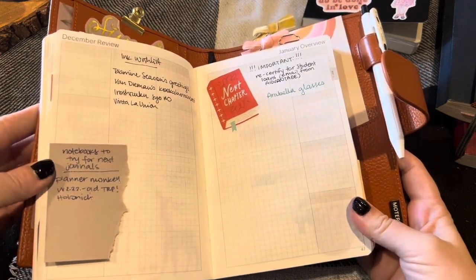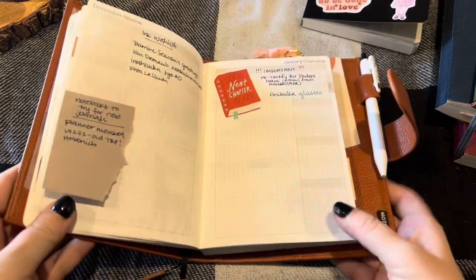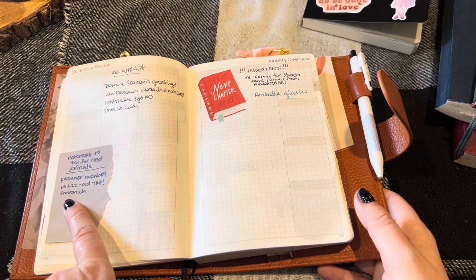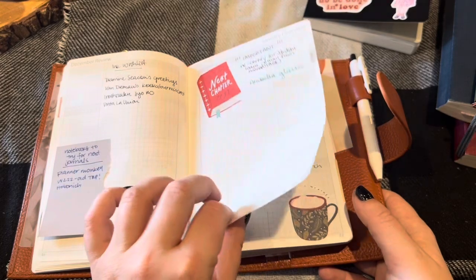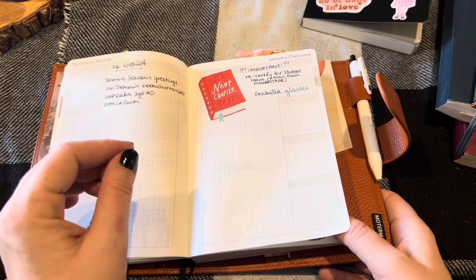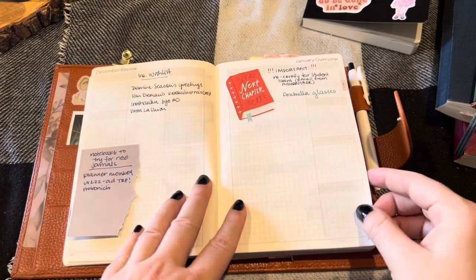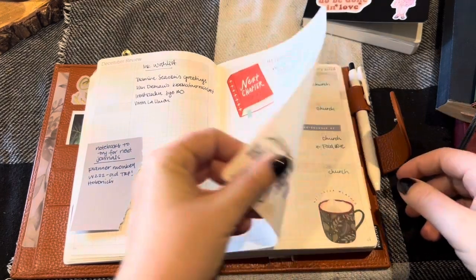I also have notebooks to try for next journals — that's another thing I'll allow myself to buy when I'm done with a journal. I want to try Planner Monkey Co. notebooks, the Wonderland 222 notebooks, and I was even thinking of getting a Hobonichi and using it just as a journal. There's something about that Hobonichi paper that feels different from any other Tomoe River paper — smoother and softer. Everybody tells me I'm crazy but I feel the difference. Then for January I put just two things I need to do, and this cute sticker is from a Simple Stories book.